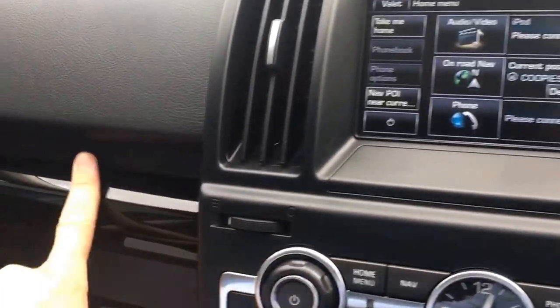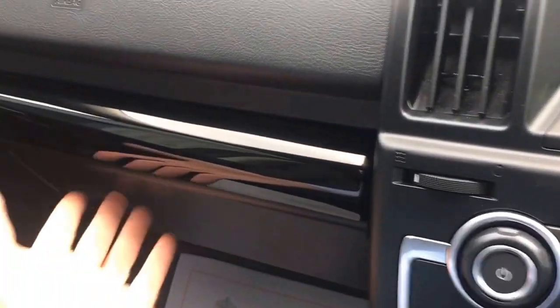It has a nice grey headliner which gives an airy feel inside, and the piano black gloss inlays continue throughout. We've got a Meridian sound system which gives it a great sound.